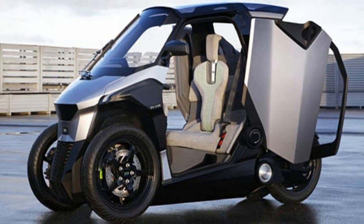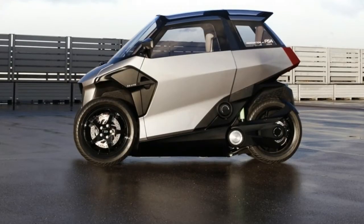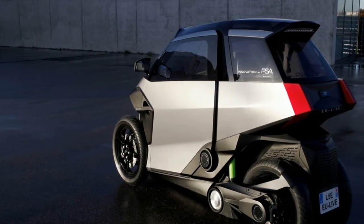PSA claims that the concept is as easy to drive as a three-wheel scooter, thanks to its tilting mechanism that offers improved handling and roll control technology, which makes use of hydraulic components and a hydropneumatic suspension.